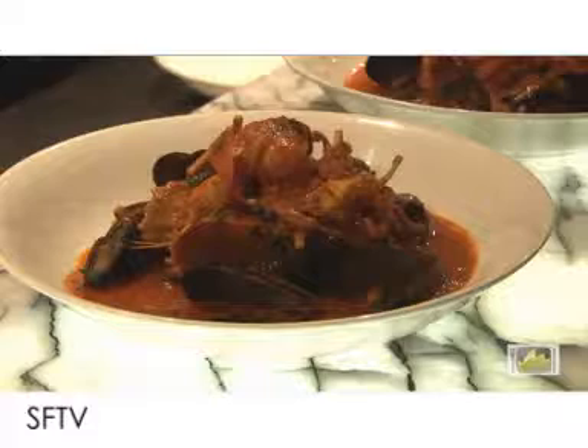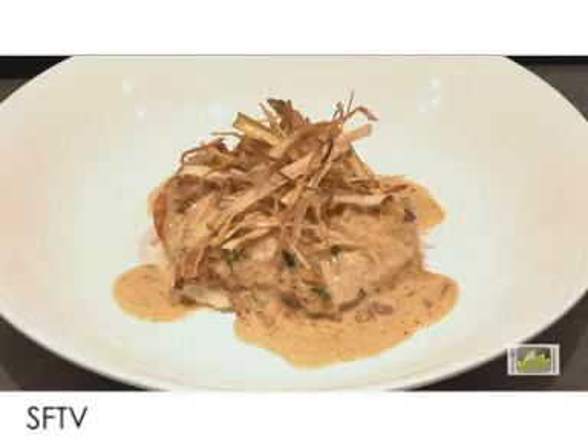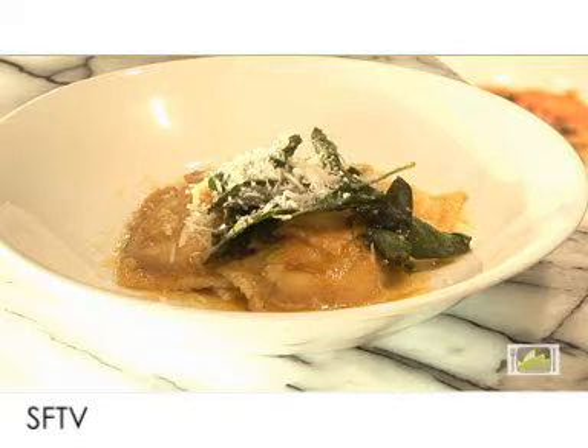The menu here at Blackwater is based on a lot of different regions of Italy. It no longer focuses just on the Neapolitan — I cover a large area of Europe — but my favourites still are classic Neapolitan dishes.